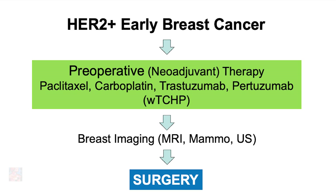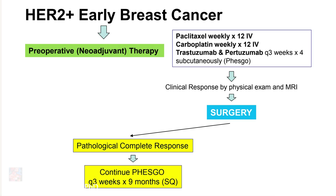When we do surgery, depending on the pathological response, we would decide on different treatment options. If there is no cancer in the breast or the lymph nodes under the arm, that is a pathologic complete response. The patient would continue with the monoclonal antibodies, trastuzumab and pertuzumab, subcutaneously or intravenously, every three weeks to complete one year. So if the patient had received three or four months of chemotherapy and antibody therapy before surgery, then they would complete the remaining time after surgery.